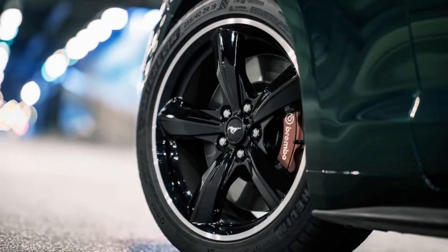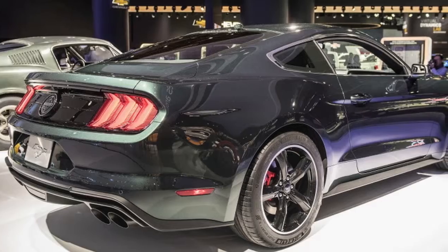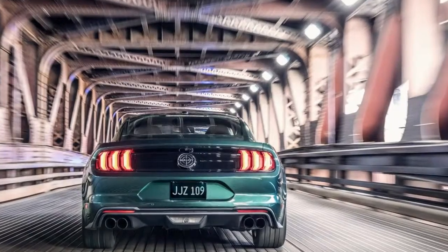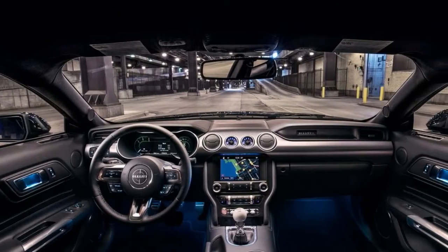It incorporates upgrades such as Brembo six-piston front brakes, a torque-sensing limited-slip differential, a larger rear anti-roll bar, and a bigger radiator to keep the Bullitt's 5.0-litre V-8 engine cooler during extended high-speed runs.